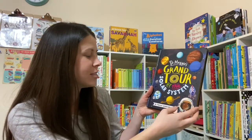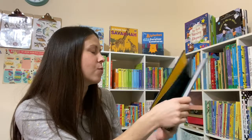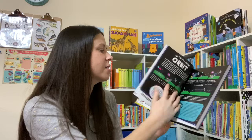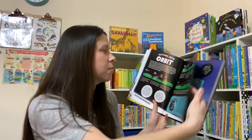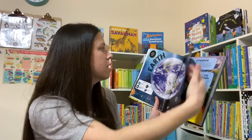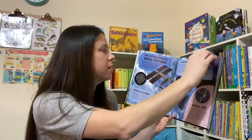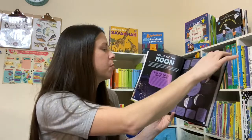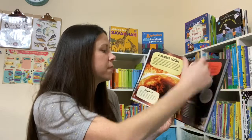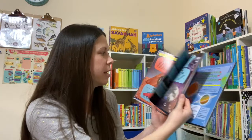Dr. Maggie's Grand Tour of the Solar System is a really, really big book. It's packed full of information about our solar system — going into orbit, getting into space. There's information about each of the planets, atmosphere, the moon, phases of the moon, and information about the sun. This is just a very comprehensive book for all things space.